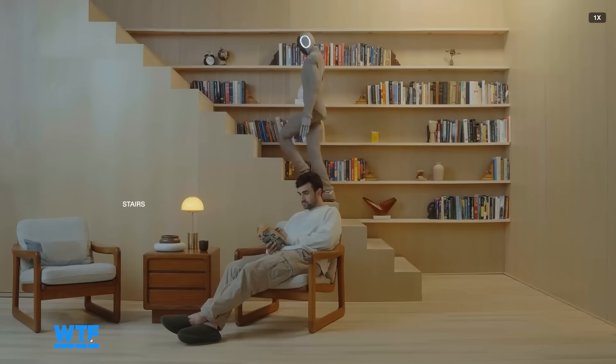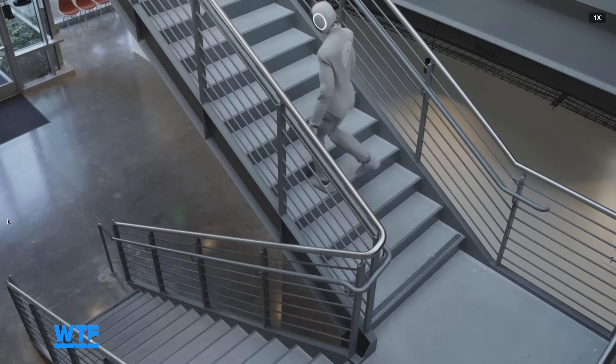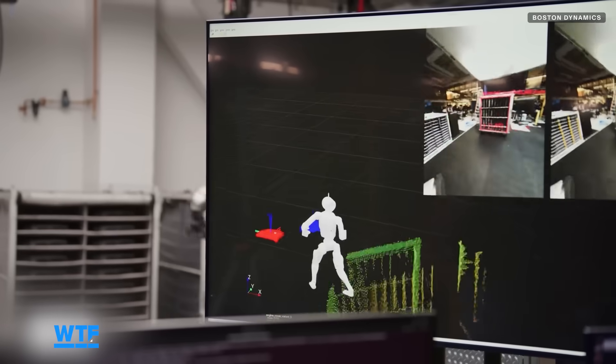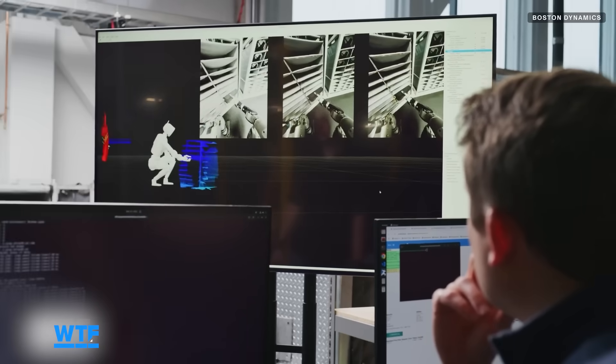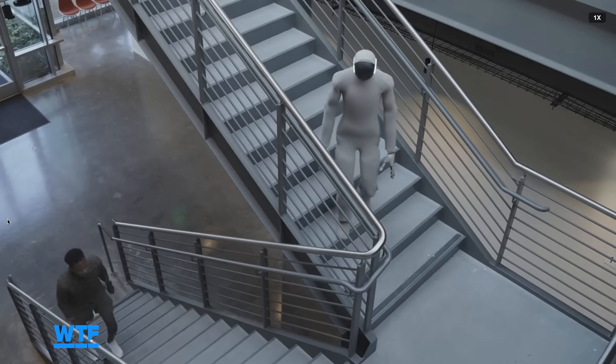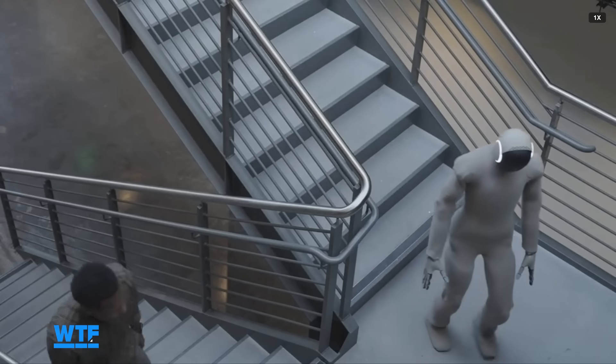NEO's new stair mode uses the robot's onboard cameras to estimate the height of the surrounding floor without the use of LiDAR sensors, which are commonly used by competing robotics companies for the same purpose. Video from 1x also shows NEO stepping sideways downstairs, stumbling a bit over the last step, and catching itself.